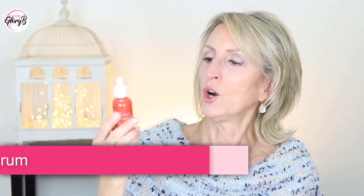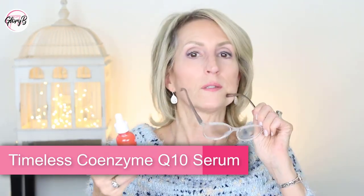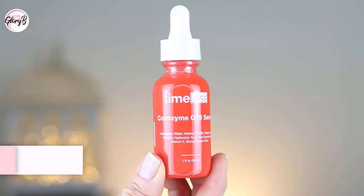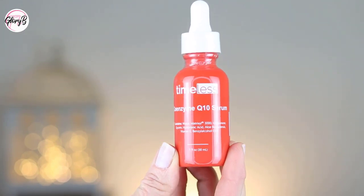I like all these serums because they have ingredients like matrixyl, hyaluronic acid, and other nourishing ingredients that help hold in moisture. A third option I'll use is the Timeless Coenzyme Q10 Serum — I haven't started it yet since I'm waiting to run out of The Ordinary. This one has matrixyl 3000, ubiquinone, glycerin, hyaluronic acid, aloe, and vitamin E. Just really great for skin. I like to try different ones and use one up before starting the next — they're all wonderful.